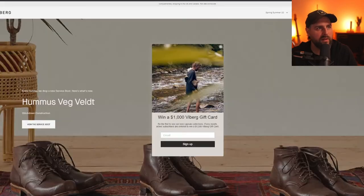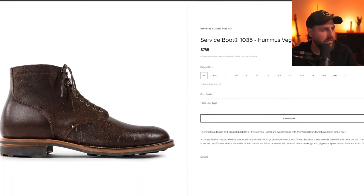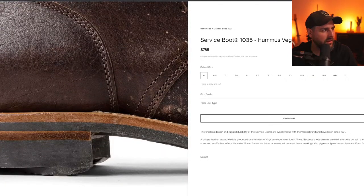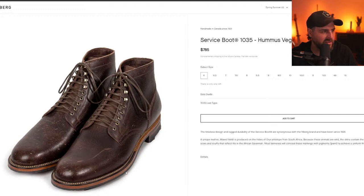I also wanted to peek at Viberg real quick — do their service boots. Whoa — wax veldt, V-E-L-D-T, produced on hides of the oryx antelope from South Africa. That's really different. I'd be curious to see this in person.